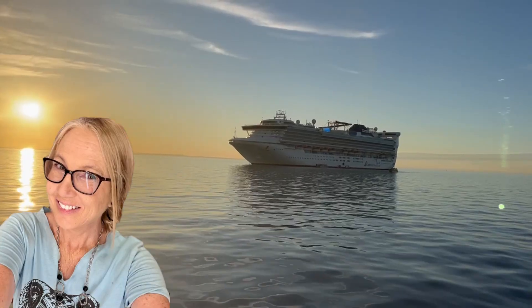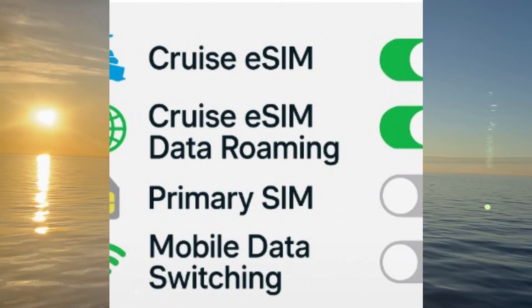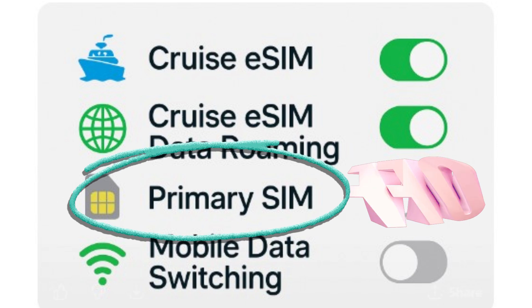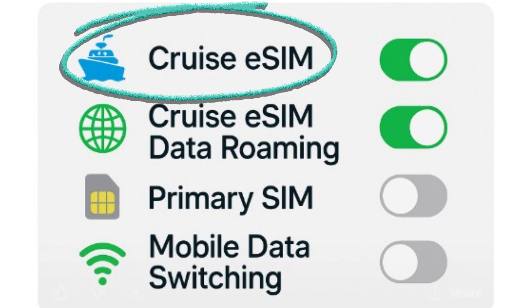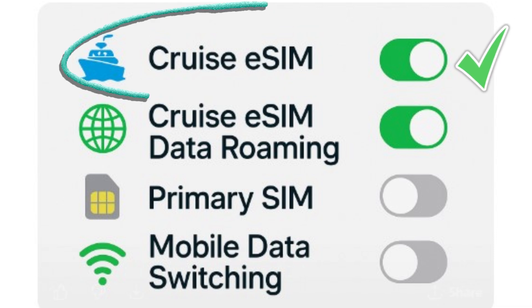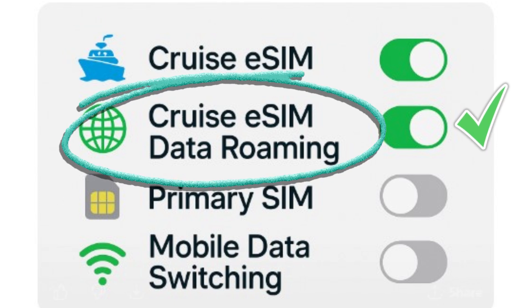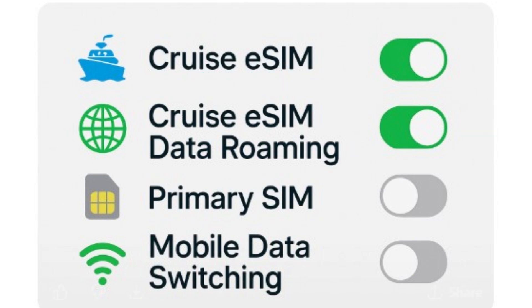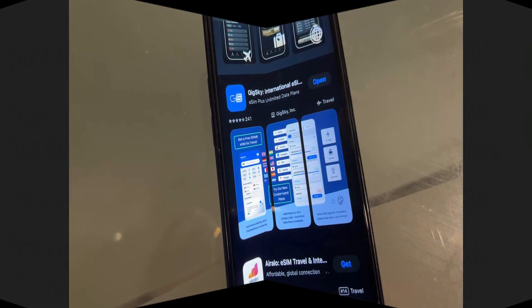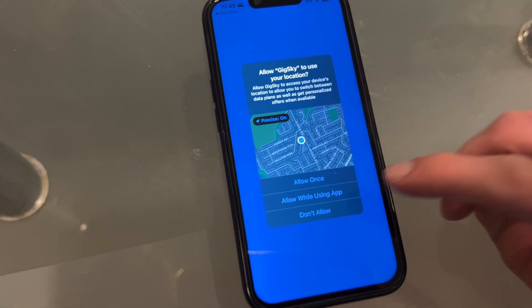If you're worried about roaming, here it is very simply: if your primary SIM is off, you'll avoid roaming bills. But your cruise eSIM needs to be on so that it works at sea — it's prepaid, you won't be charged more. Roaming must be on for the cruise eSIM to work, but it's not dangerous when you're using a prepaid eSIM like GigSky. It's like unlocking the gate to your prepaid data — you're in control and there's no meter running.